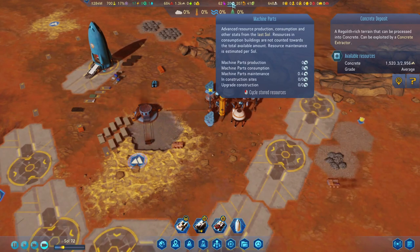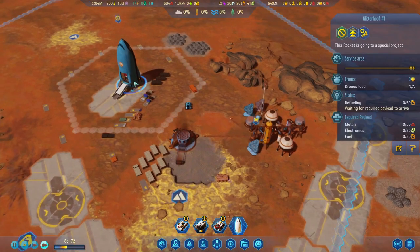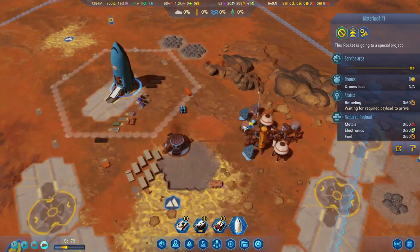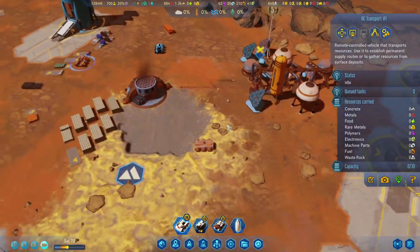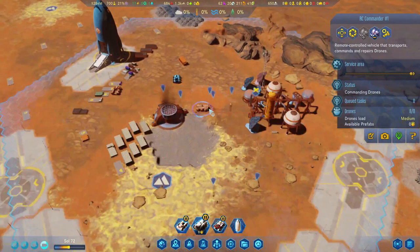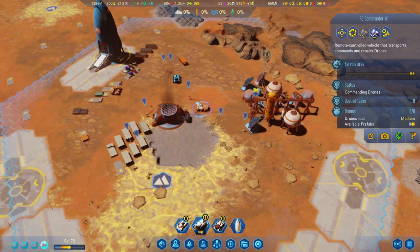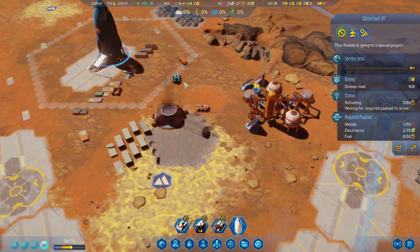I'm worried about — not yet but soon — the machine parts. I moved the RC commander and I was thinking: why isn't the rocket leaving already? It's been here for so long. That's because all the drones are in the RC commander, which was out of range of the rocket.